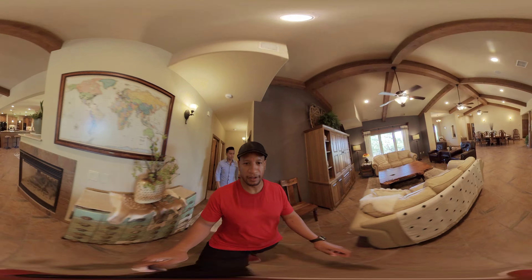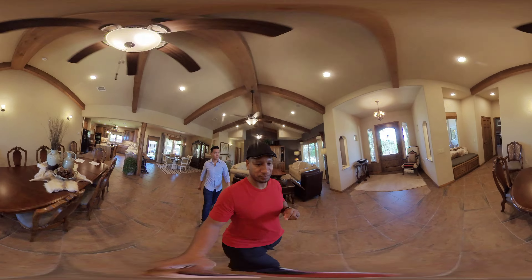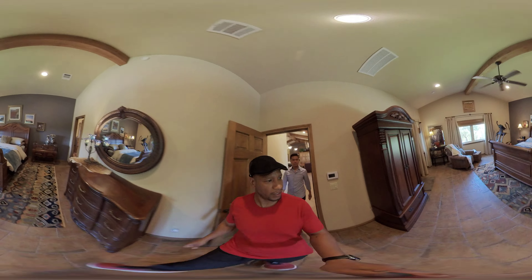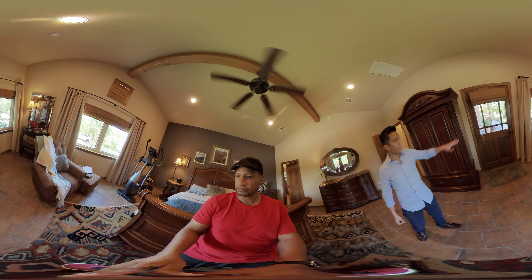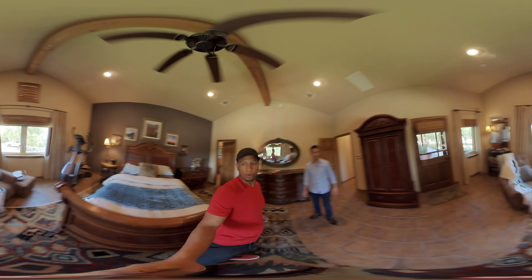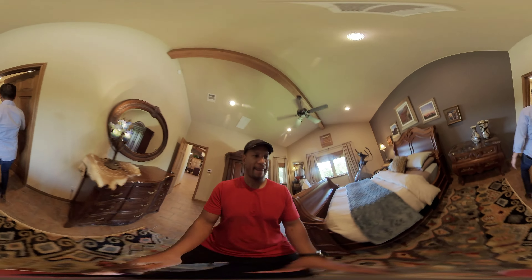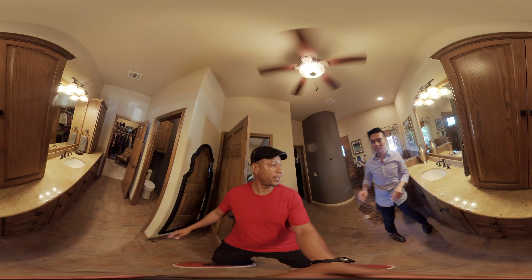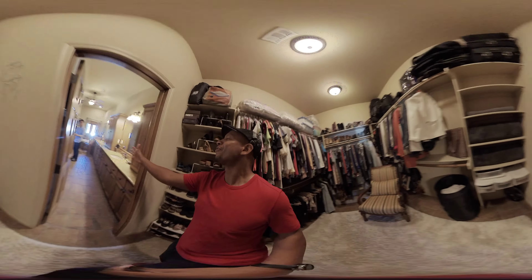Let's jump across the house to the other wing and hit the primary bedroom. Obviously, we've got tons of light again. This leads out to the patio, so you've got the patio and you have the view. Let's check out the primary bath. You've got your dual vanity and two closets — a closet for each partner. Let's go take a look at one of them.